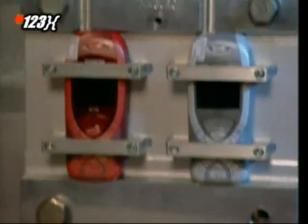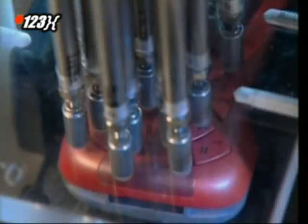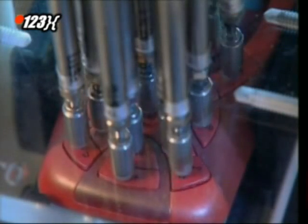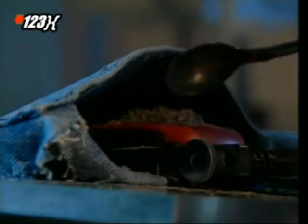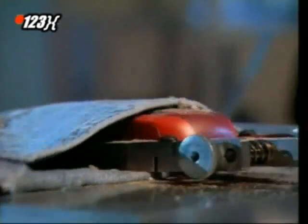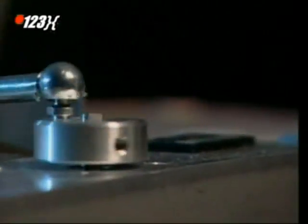It also has to survive those texting addicts who can't keep their fingers off the buttons. This machine presses each button 150,000 times. And then there's the jeans pocket test. Sand, dust and paper shavings might not be what you keep in your pockets, but it's good to know that the phone can handle it. A machine slides the phone in and out of the pocket for 18 hours, simulating four years of wear and tear.